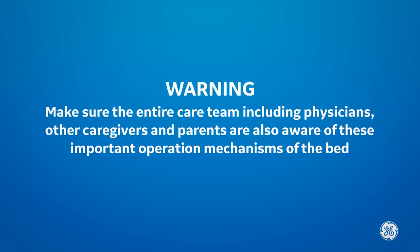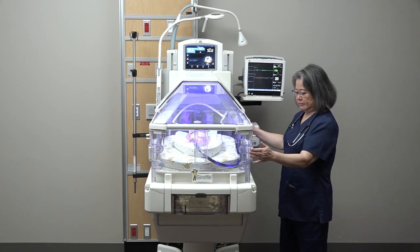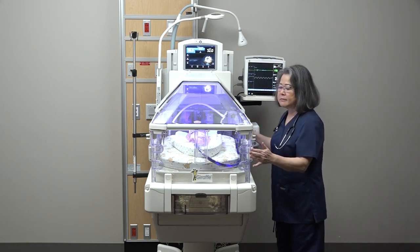Make sure the entire care team, including physicians, other caregivers, and parents, are also aware of these important operation mechanisms of the bed. If you need better access to the baby, the side bed panels can be opened and closed as needed.